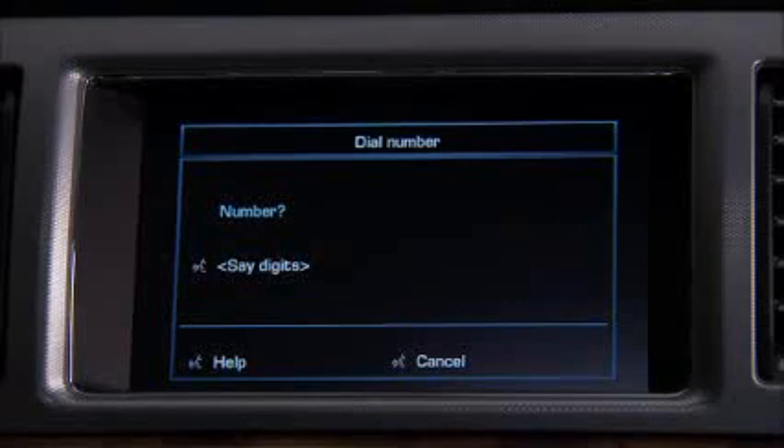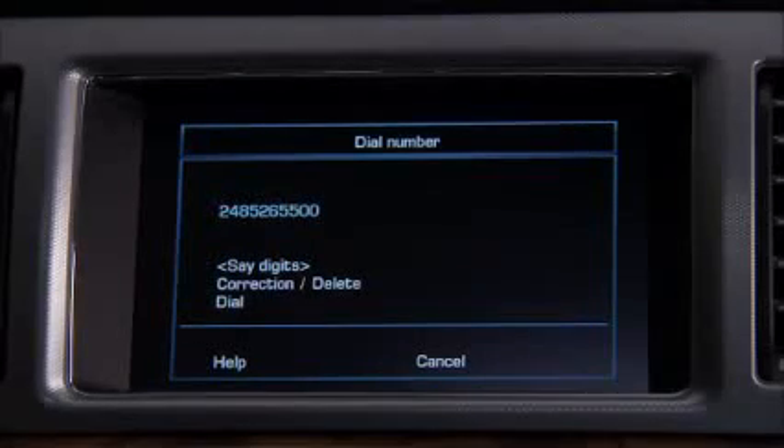When the system prompts 'number, please,' say each digit individually: two, four, eight, five, two, six, five, five, zero, zero. Then say 'continue' to place the call.